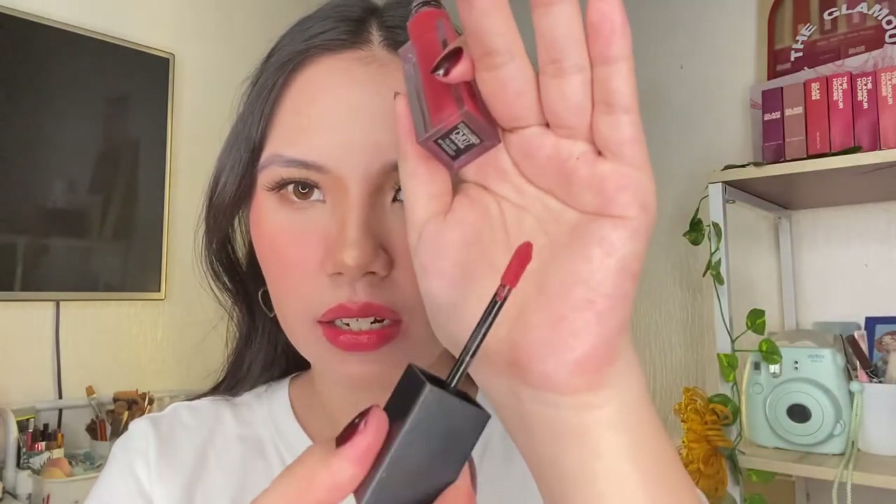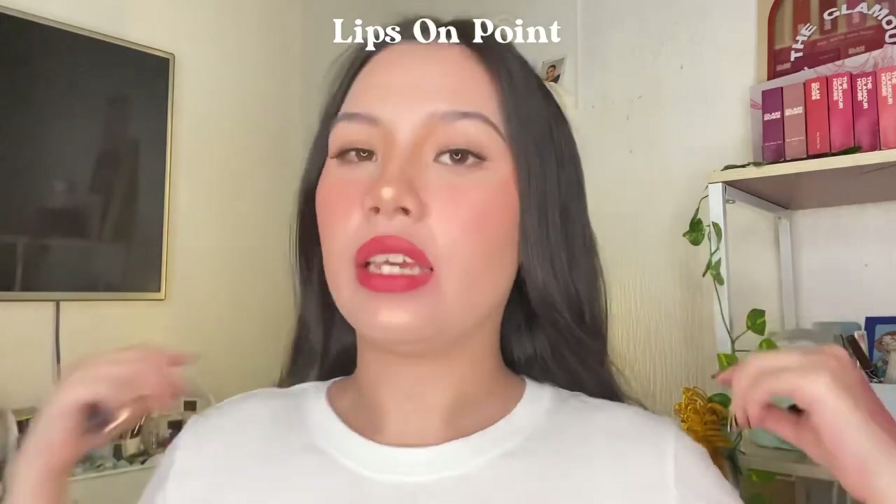The only problem I noticed with this product is the wand — the applicator. It's kind of skinny and weird, and I'm having a hard time applying it. But maybe it's just me. This is Lips on Pulse.